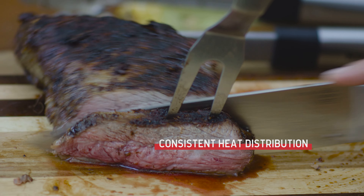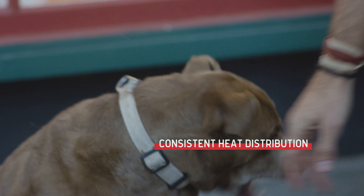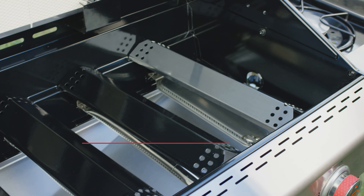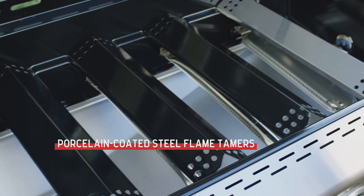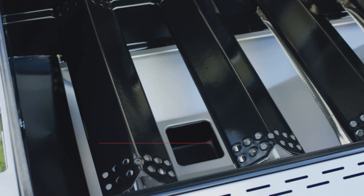Beneath the cooking surface, a consistent cooking power system ensures uniform heat throughout the firebox for superb results, while angled flame tamers help distribute heat evenly, prevent flare-ups and vaporize drippings into smoky flavor.